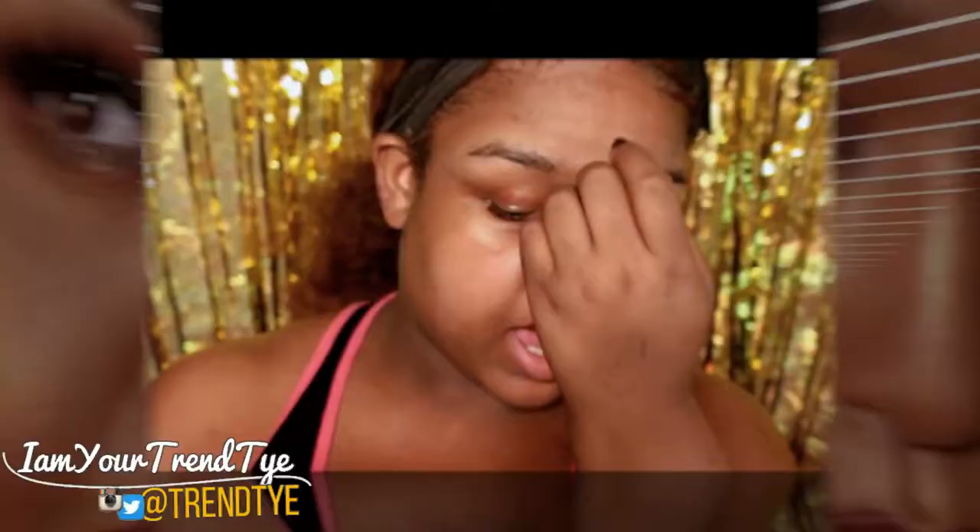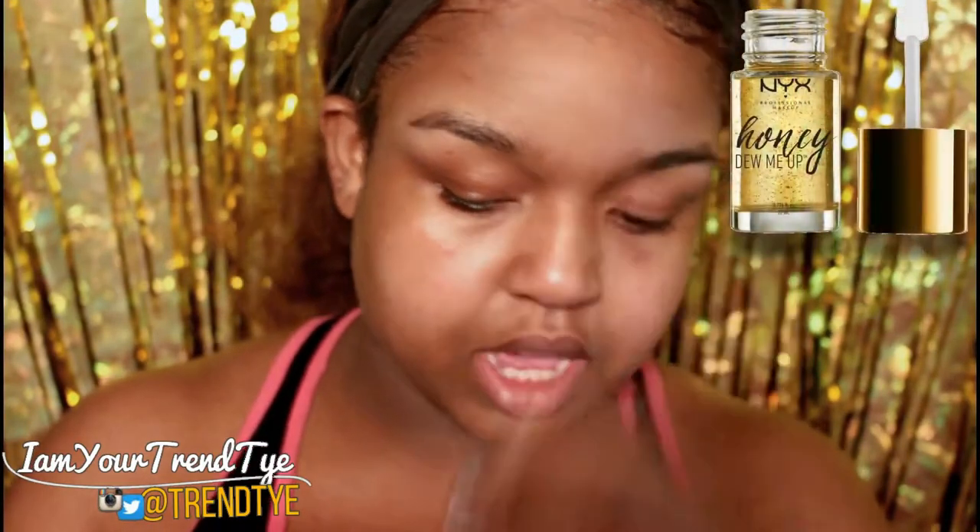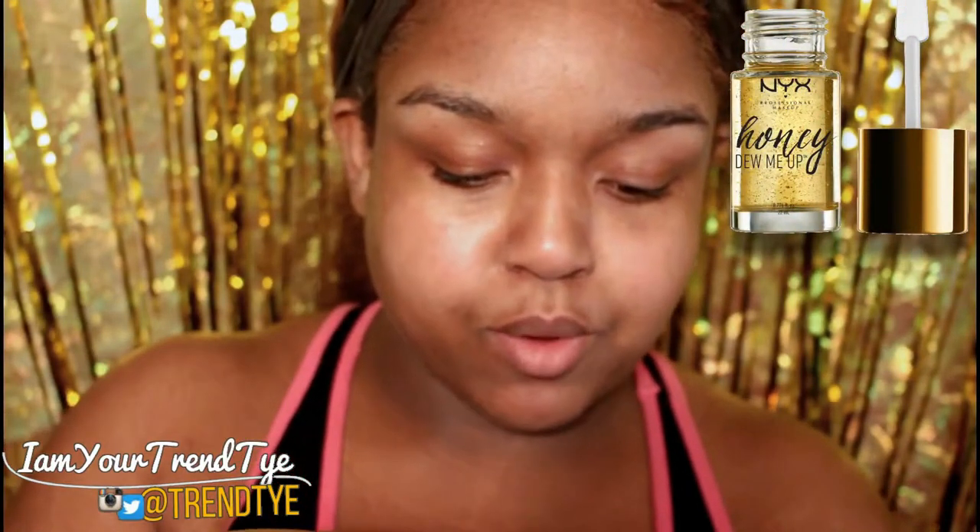To hydrate my face I'm using NYX Honey Do Me Up. I am an oily girl but this is more for me as a moisturizer. When I do a look I make sure my skin is hydrated because the dry part of my combination skin has to be attended to. At the same time I have to choose a primer that's super oil controlling so this look can stay throughout the day.